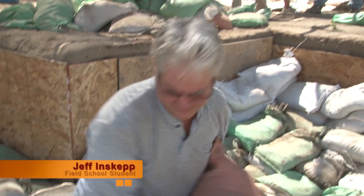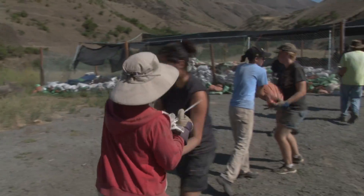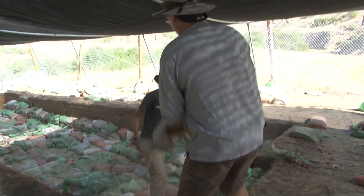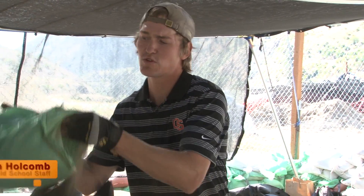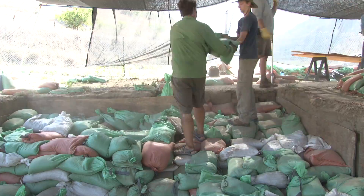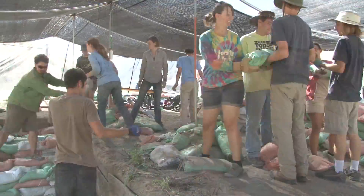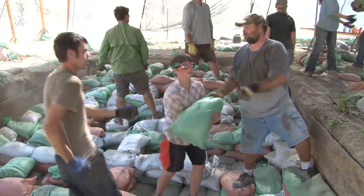1,328. I bet we have around 6,000 sandbags put up in there. I'm on 2,348.6. What was the estimate? Like 5,000? 7,000? We'll just go with like 9,000 — seems like a good number.